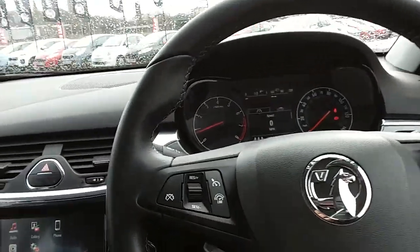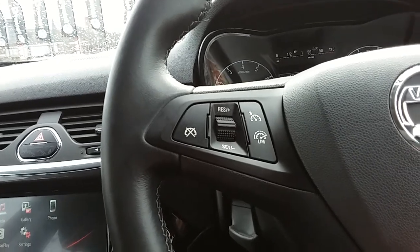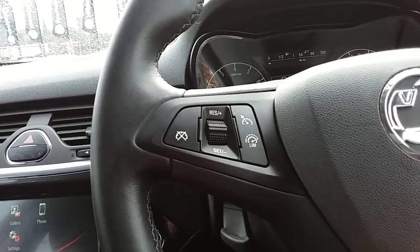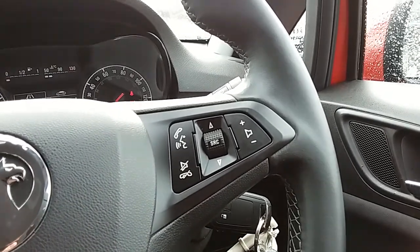Moving on to the steering wheel — on your left hand side you do have your cruise control and your speed limiter, which will help take a little bit of the stress off for those long journeys. And then on the right you have some controls for the hands free and the audio as well.